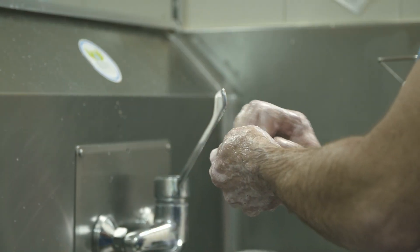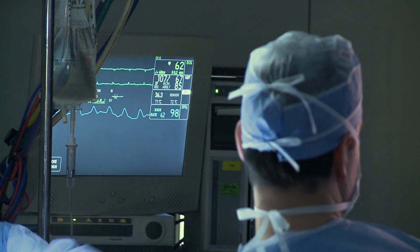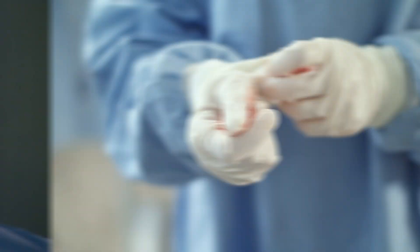Hey everybody, welcome back for another episode of PhysioShow. The first two surgeries we will cover today are commonly known as clean-out procedures. These are minimally invasive surgeries where nothing is being repaired, so these procedures have quick recoveries compared to other more invasive surgeries.